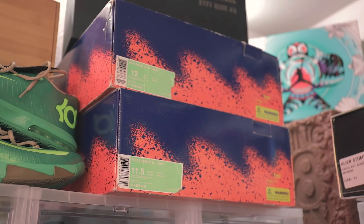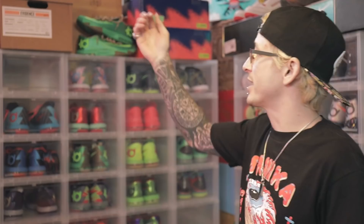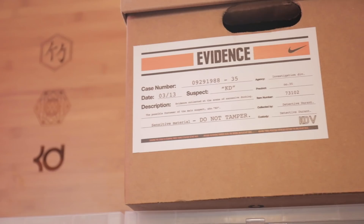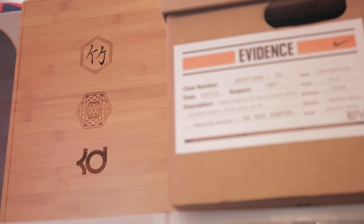I'm a box freak, so I definitely got boxes. I have the KD6 Paris limited edition — two of the bamboo boxes, and I think there's like 50 of them. D'Angelo Russell EYBL6 — lucky enough to get that. At the time, I didn't really know that he was going to be a pretty good player.